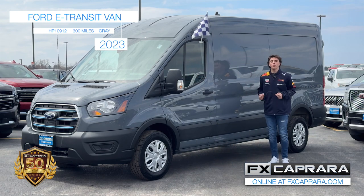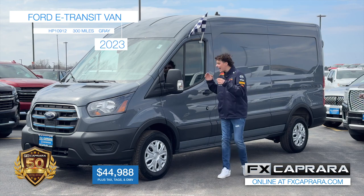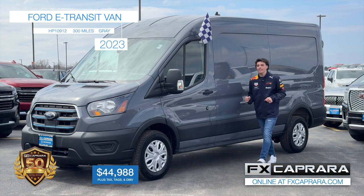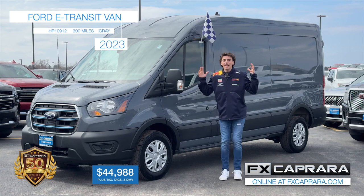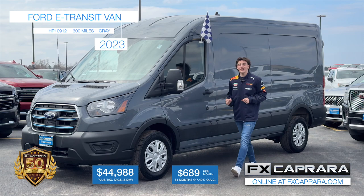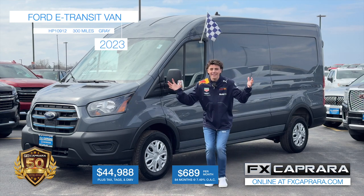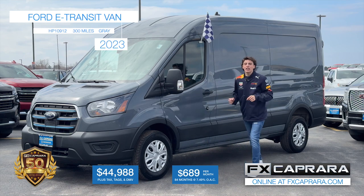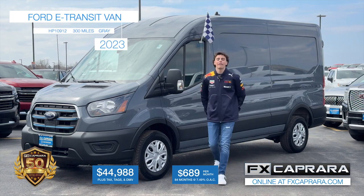300 miles, $44,988. Yes, $44,988. Add this to your fleet and it's going to be better than the gas ones. It's even better when I tell you the monthly price — $689 a month. Add this to your fleet, 300 miles, practically brand new. Make that short trip up and see all the electric stuff we have right here at Ford in Ogdensburg. Business owners love a low-maintenance, no-oil-change vehicle. Let's recap this 2023 e-Transit van — it's electric with just 300 miles. Own it today for just $44,988 or nothing out of your pocket, just $689 a month.